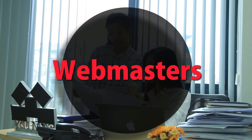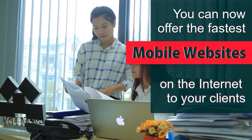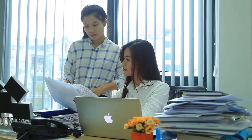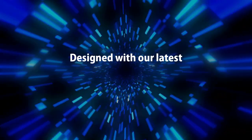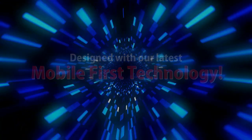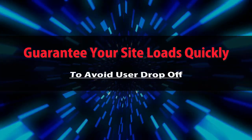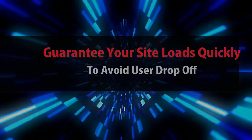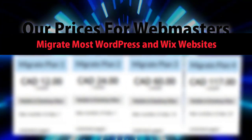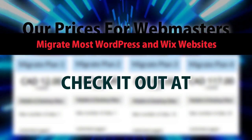Webmasters: you can now offer the fastest mobile websites on the internet to your clients, designed with our latest mobile-first technology. Check out our prices for webmasters at mobilefirst.ca.